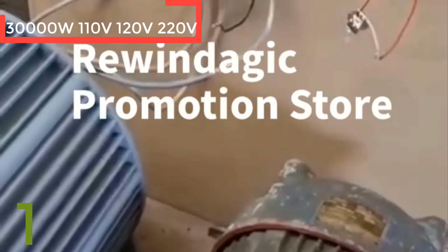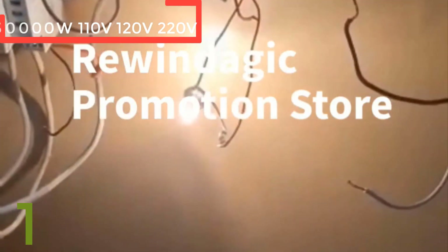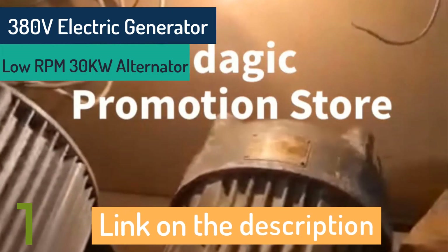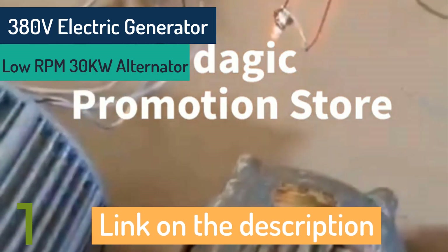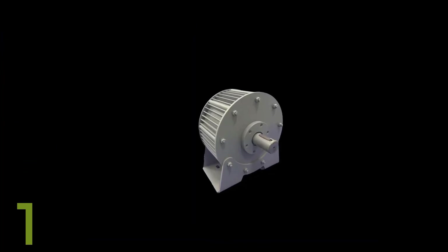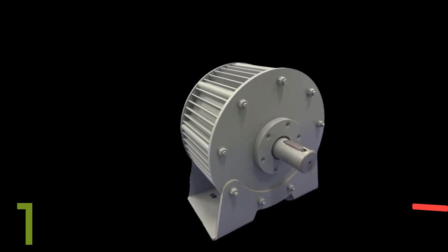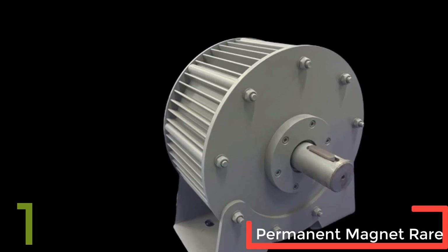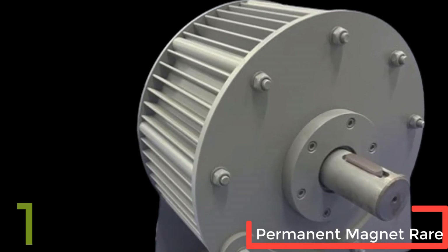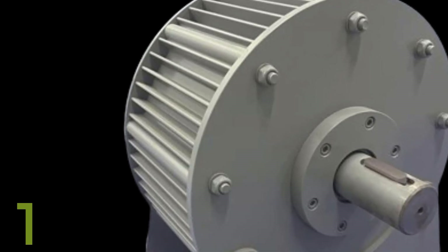The Rewind Adjik 3000 watt electric generator is a powerful low RPM alternator designed for wind power generation. Featuring a robust iron shaft and an aluminum alloy shell, this generator is built for durability and efficiency. It operates at speeds between 200 to 500 RPM, delivering consistent power across a range of voltages from 24 volts to 380 volts. The generator supports three-phase AC output, making it ideal for large-scale energy production. Customizable and CE certified, it includes a sturdy mounting base for secure installation, making it a reliable choice for a renewable energy project.